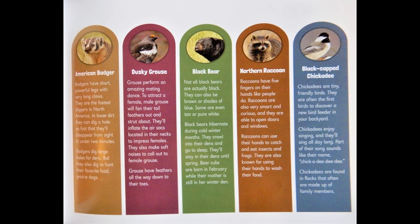Black-capped chickadee: Chickadees are tiny friendly birds. They are often the first birds to discover a new bird feeder in your backyard. Chickadees enjoy singing and they'll sing all day long. Part of their song sounds like their name — chickadee dee dee. Chickadees are found in flocks that often are made up of family members.